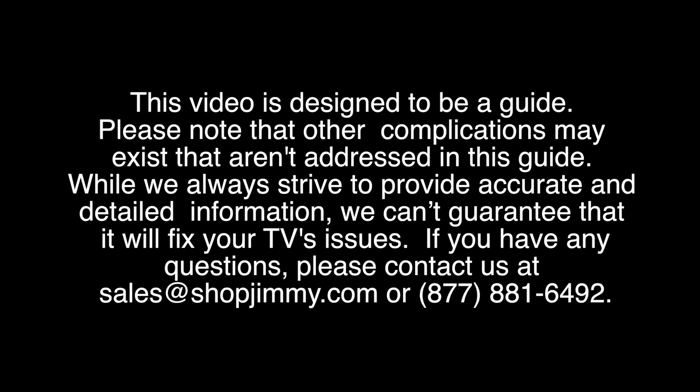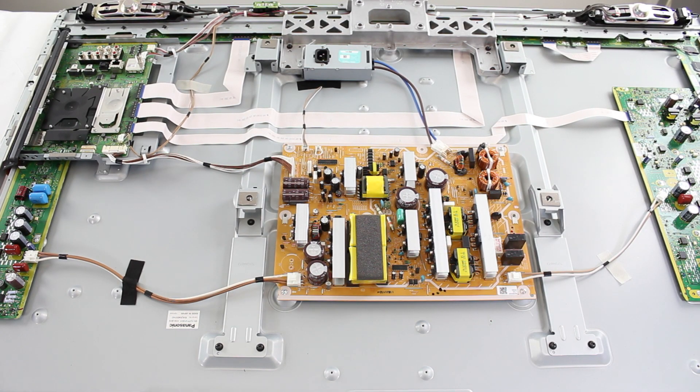After we reply to your comment, you should receive a notification in your email account. Be sure to check the social and promotion tabs and the spam folder in your email. Thanks and we look forward to assisting you on your TV repair journey.